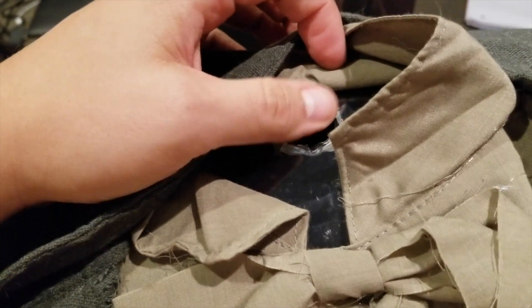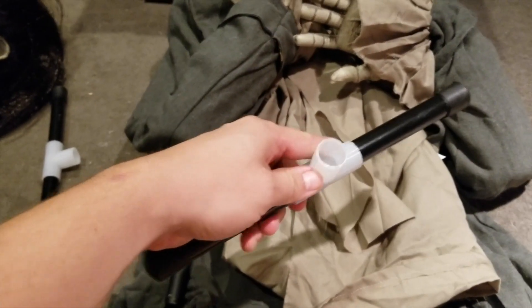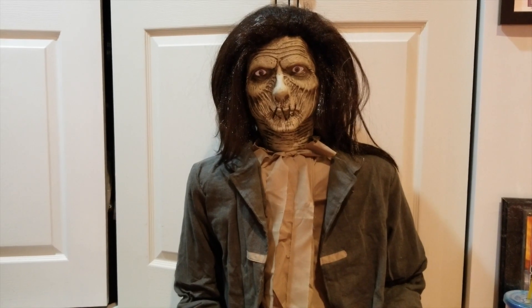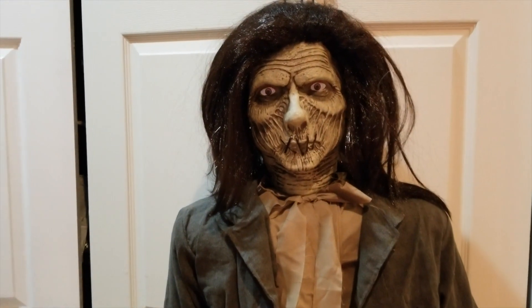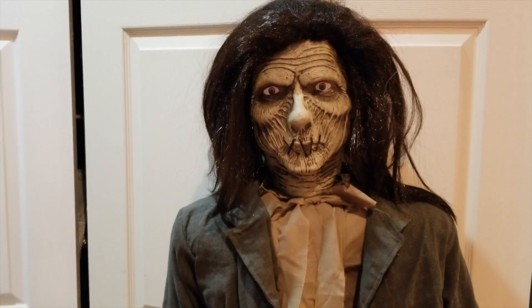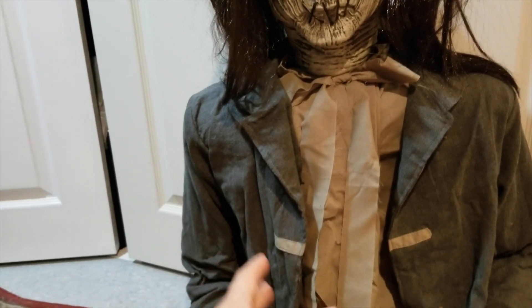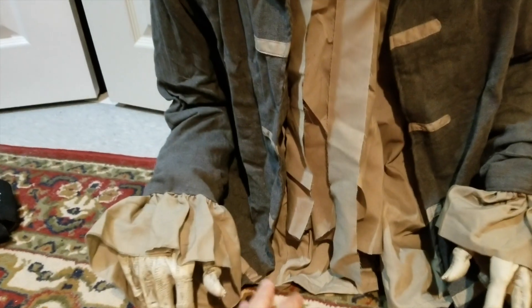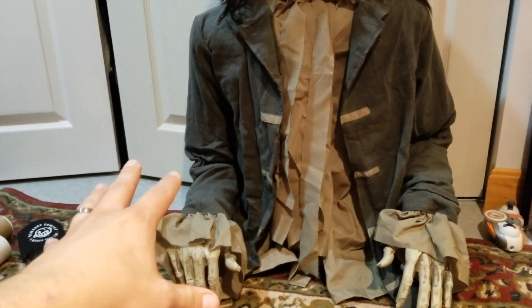I'll get this all set up and give you an overall review of what I think of Billy. That little metal frame piece connects to the torso piece right up here — that's where the head is going to go in. Down below there's a part for the torso piece to connect to that metal bar. I'll connect those pieces, and then these little guys are going to go on the bottom to help it stand.